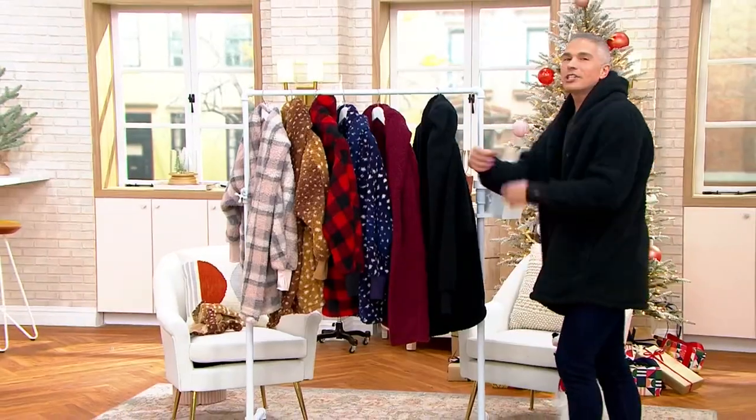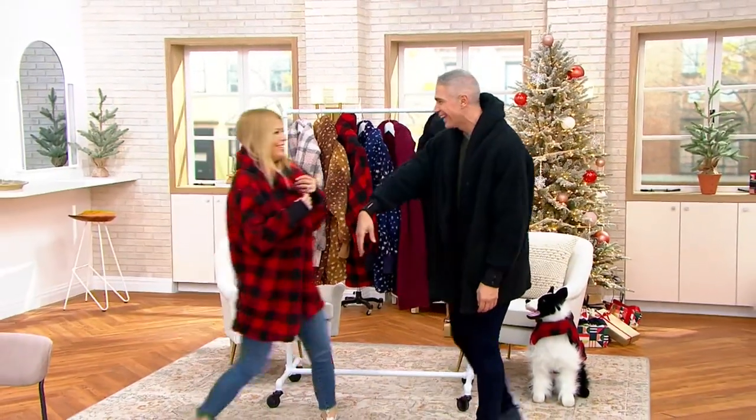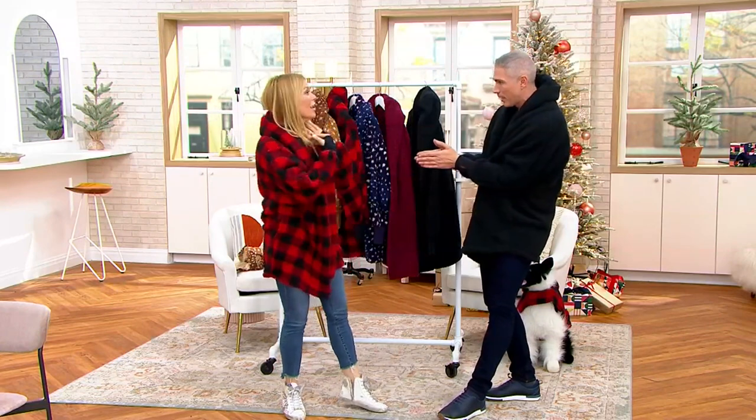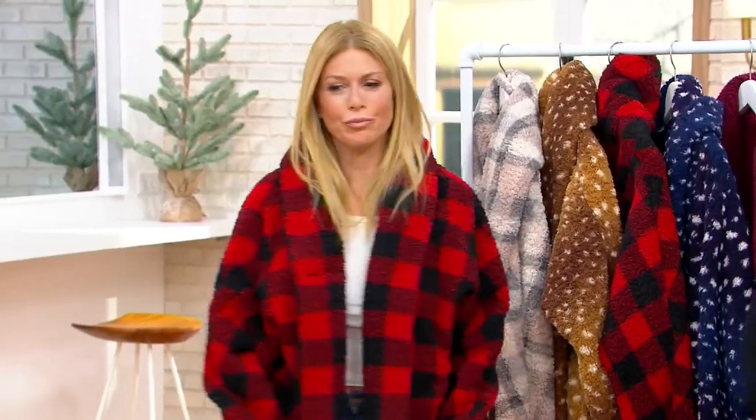Jill Martin, come on out here, my friend! She's like hanging out, she's enjoying this item. It's so wonderful to have you in the studio again. It feels good to be here and to talk to you all about this.